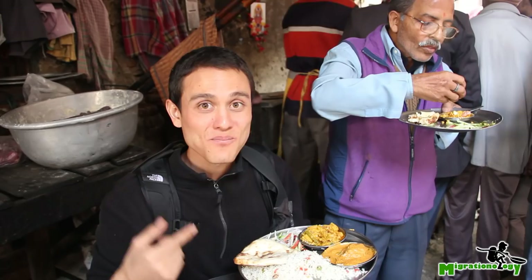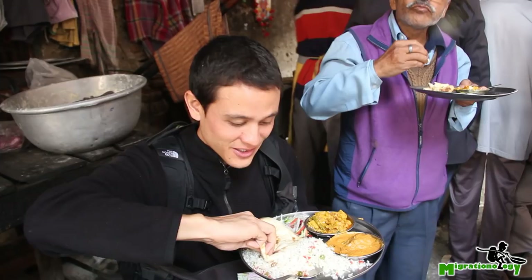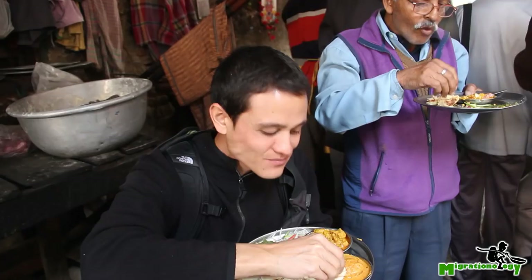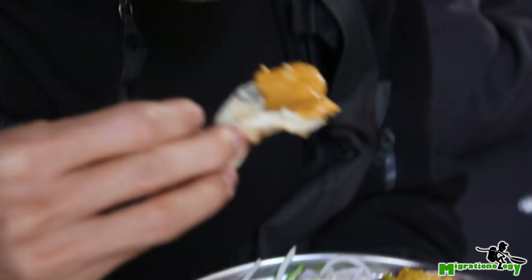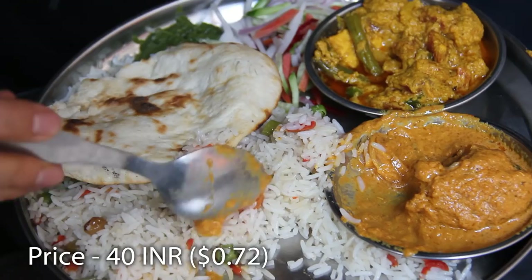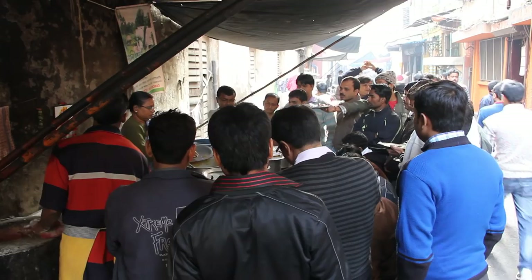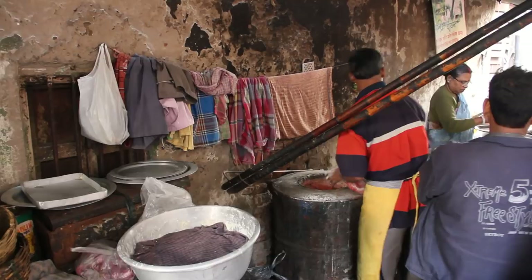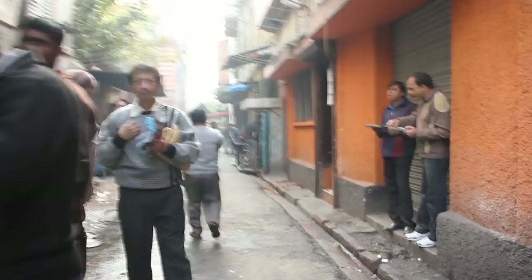Try the tandoori roti, have a piece of that, and dip it in — delightful, pure joy. Thank you very much.